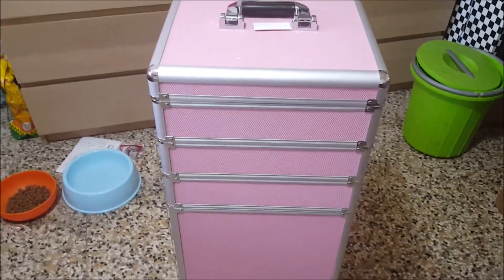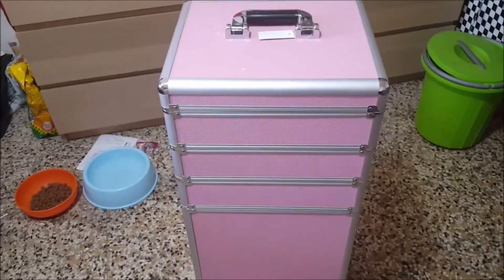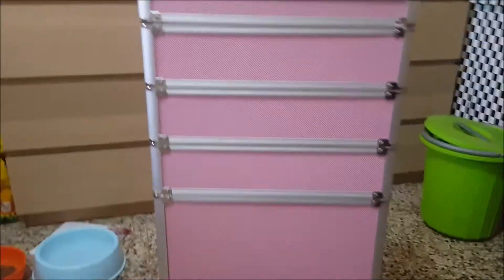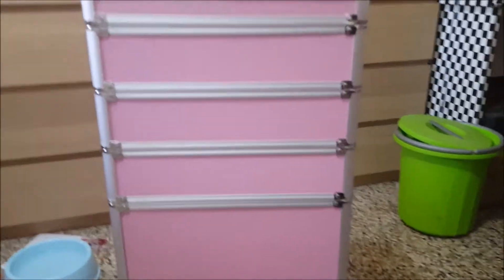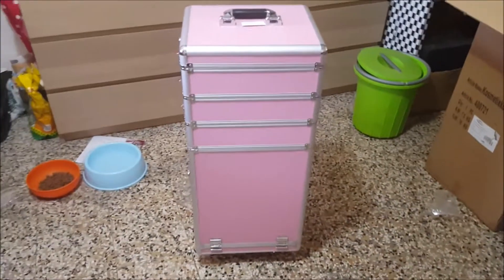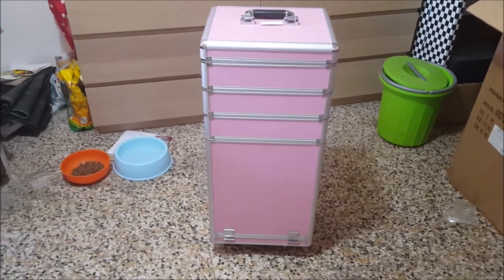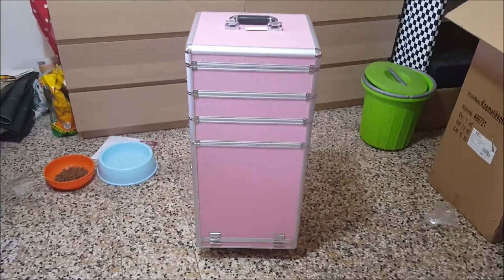Ciao a tutti, oggi altro video recensioni. Ieri mi è arrivato il bauletto da make up / nail art, ed è questo. L'ho preso da ebay — non guardate il casino perché avendo il cantiere per casa questo è il risultato. Vado più indietro così magari riuscite a vederlo per intero.